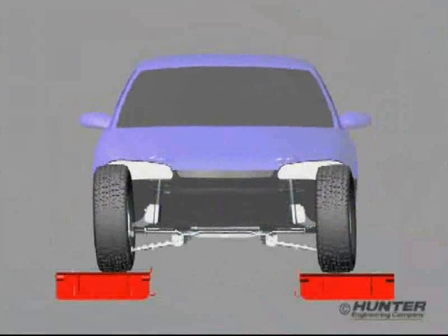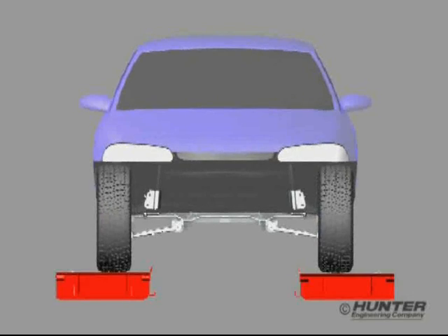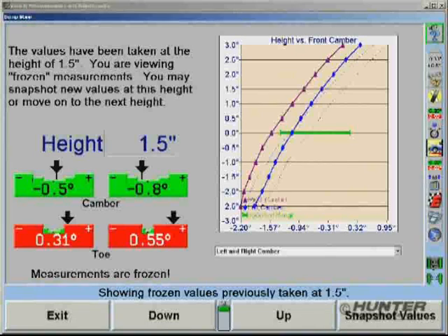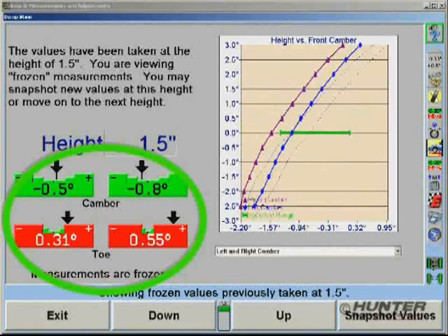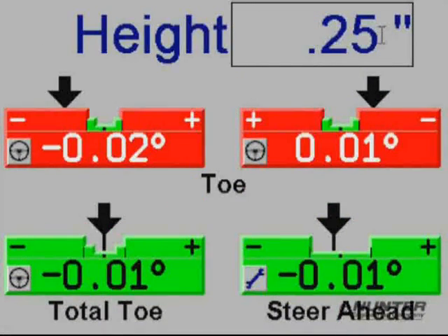Modifying ride height will normally alter the vehicle's steering geometry enough to potentially cause bump steer problems. With Win-A-Line Tuner, potential bump steer can be detected by measuring changes in camber, toe, total toe, and steer ahead with the vehicle at a variety of heights.